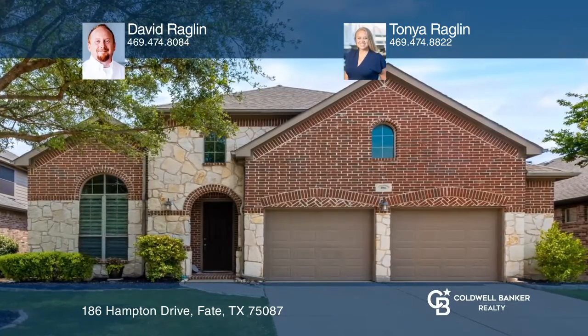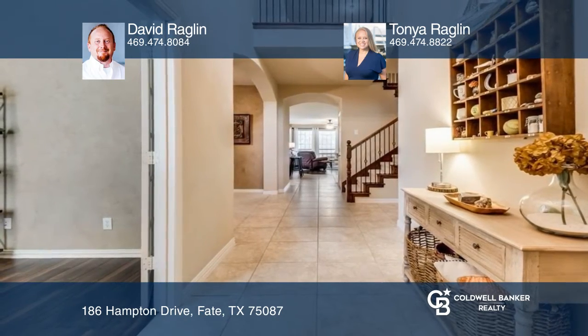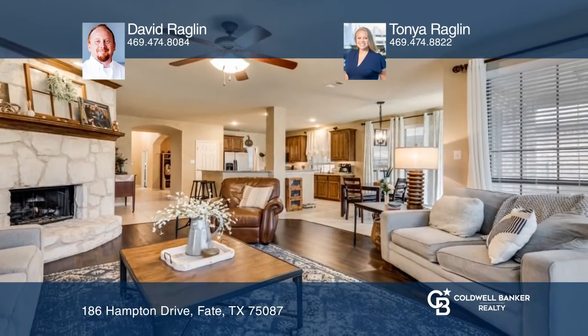This is a stunning five-bedroom home in the heart of Wood Creek. The inviting entry has high ceilings, an exposed catwalk, and abundant natural light throughout.